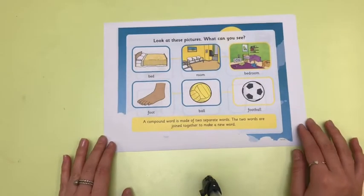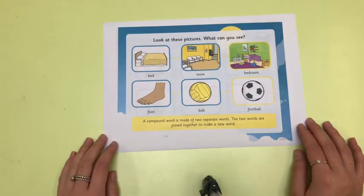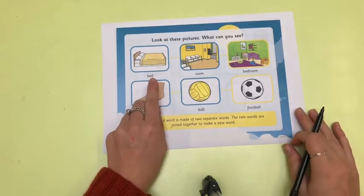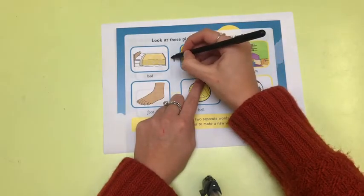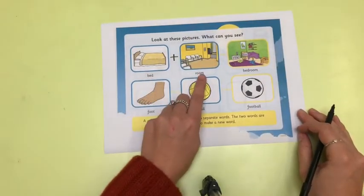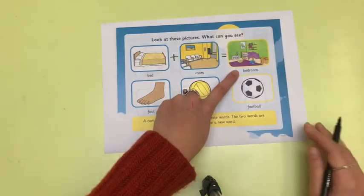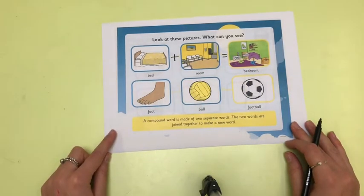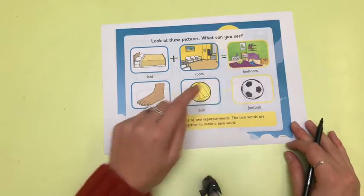We need to look at these pictures. A compound word is made of two separate words. Here we can see that we have a bed and we have a room. If we add those two words together — we have made bedroom. That is the job of Captain Compound. He puts two separate words together to make one word.